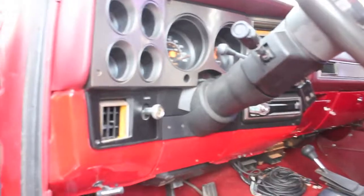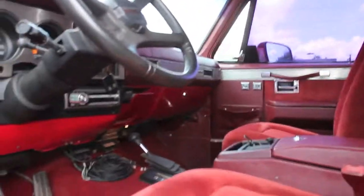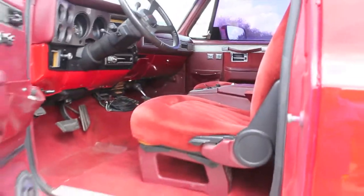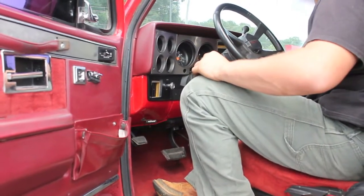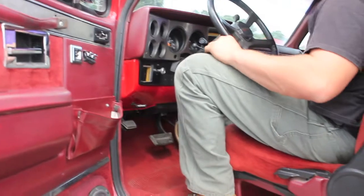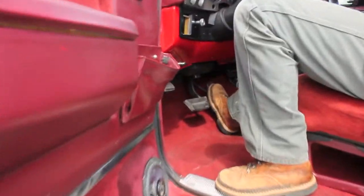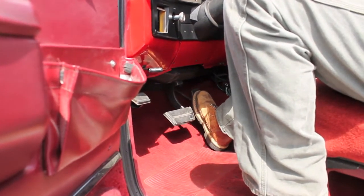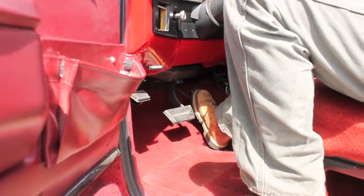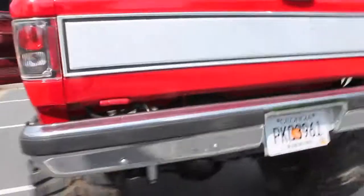Everything works as it should — all the electrical works, all the power windows and locks work. I'm gonna have my son start it right now. Hop up there, Connor. This truck is turnkey and it runs real smooth and quiet. Rev it a little bit, Connor. A little faster. I'm gonna walk around back so you can hear it a little bit better.